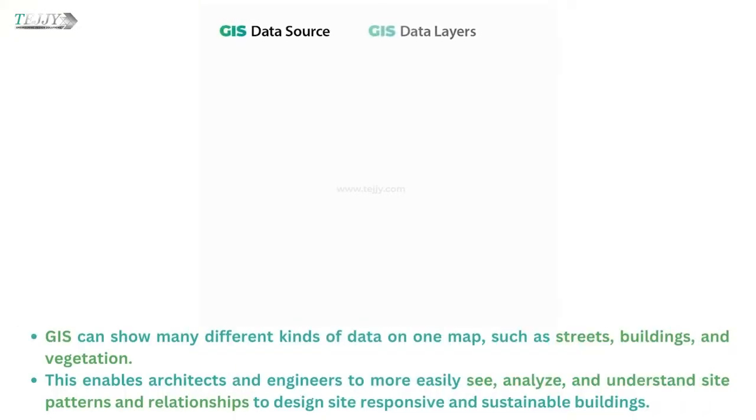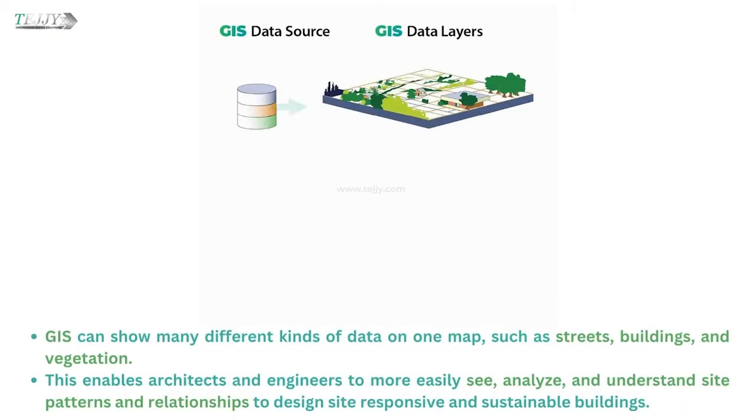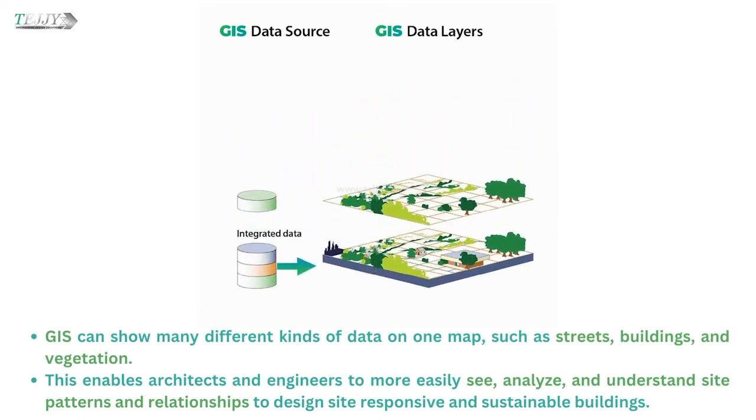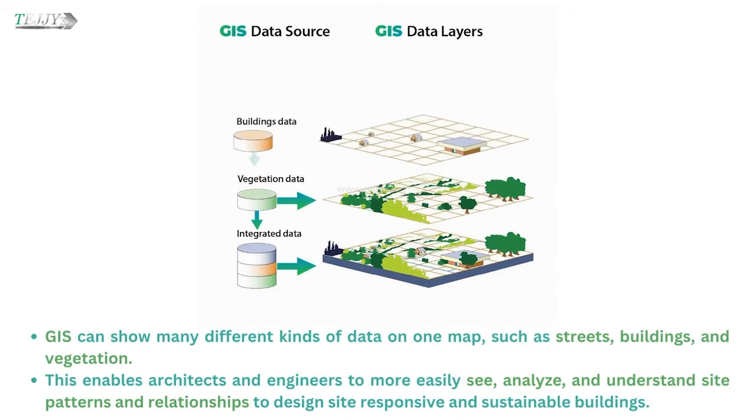GIS can show many different kinds of data on one map, such as streets, buildings, and vegetation. This enables architects and engineers to more easily see, analyze, and understand site patterns and relationships to design site-responsive and sustainable buildings.